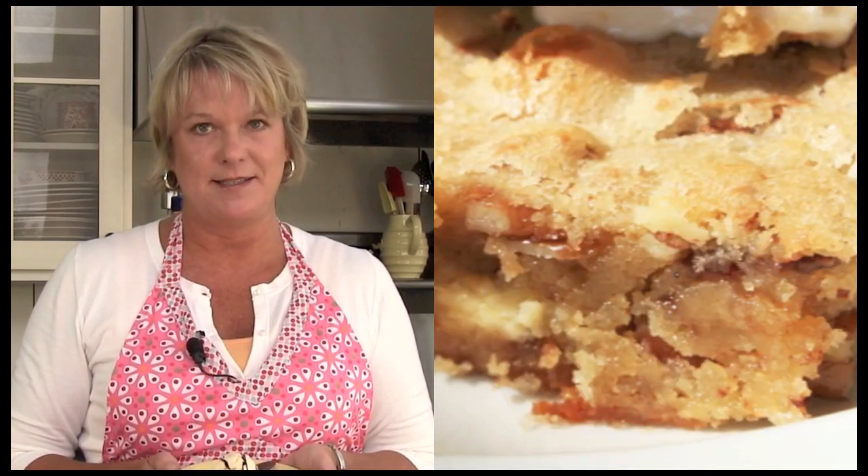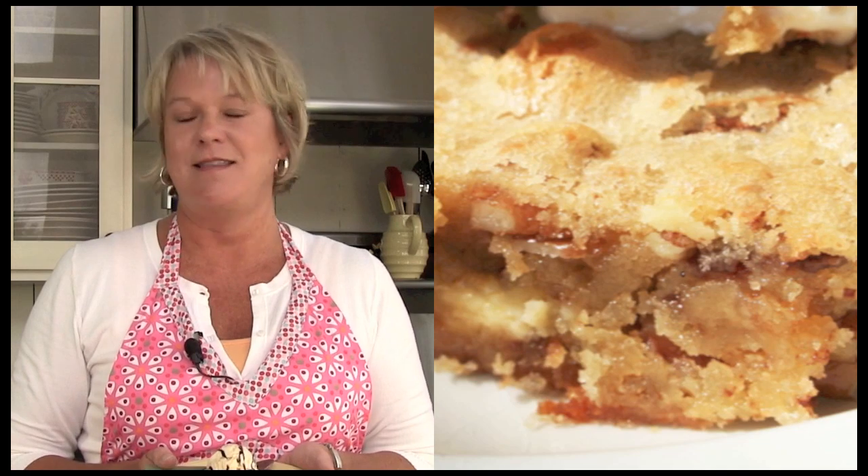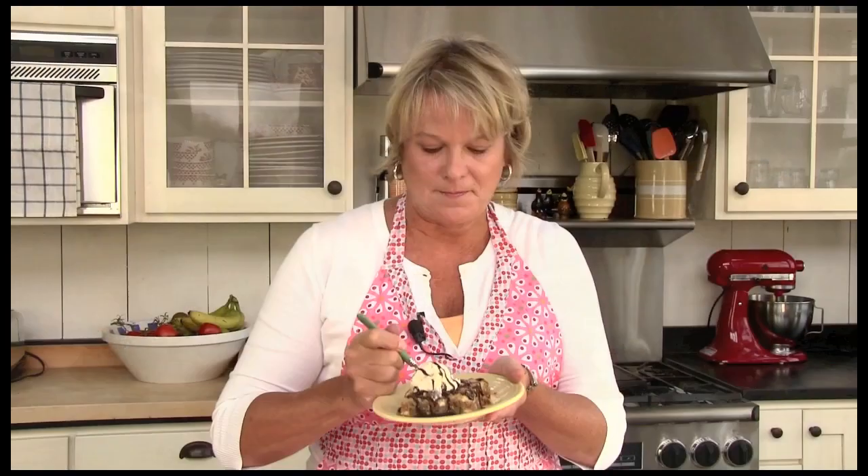One of my very favorite recipes from this book are these blondies. They're filled with pecans, white chocolate chips, toffee bits, and lots of brown sugar. In my house I like to serve these warm with some salty caramel ice cream and just a drizzle of chocolate sauce on top. Delicious.